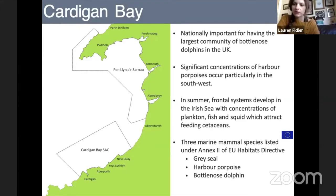It's one of only two places in the UK with a semi-resident population of bottlenose dolphins, meaning a large proportion of the population can be seen in this area all year round. The other population is up in Scotland in the Moray Firth — and ours is a little bit bigger, we like to say. We also find significant concentrations of harbour porpoises particularly in the south-west area of the bay towards Cardigan Island and into Pembrokeshire. In summer, frontal systems in the Irish Sea bring concentrations of plankton, fish and squid which attract feeding cetaceans.